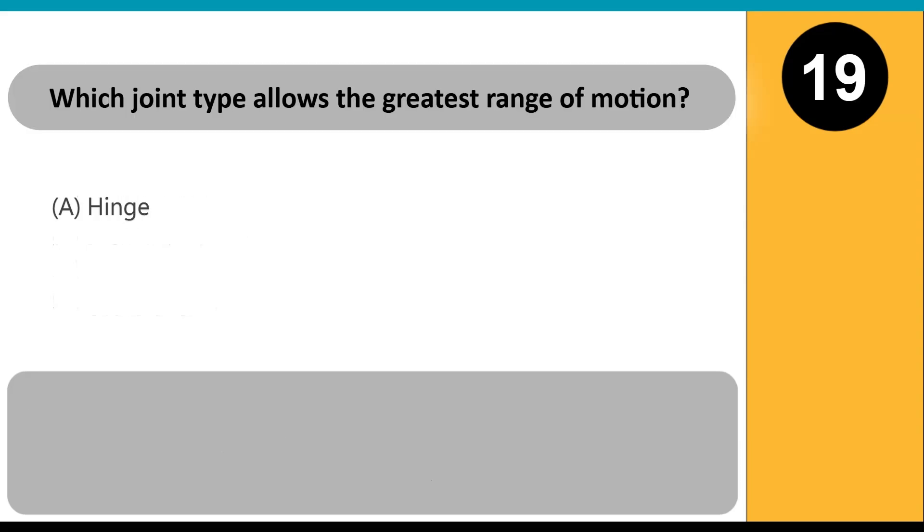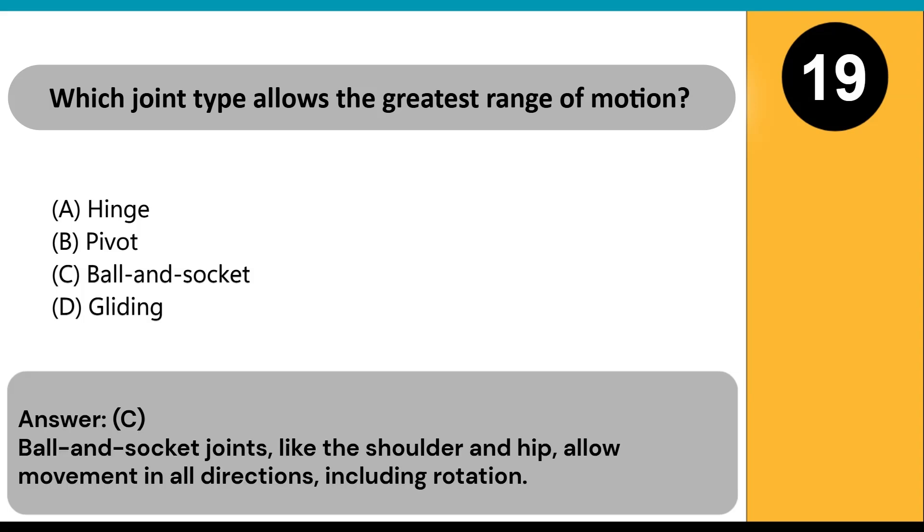Which joint type allows the greatest range of motion? A) hinge, B) pivot, C) ball and socket, D) gliding. Answer: C. Ball-and-socket joints, like the shoulder and hip, allow movement in all directions, including rotation.